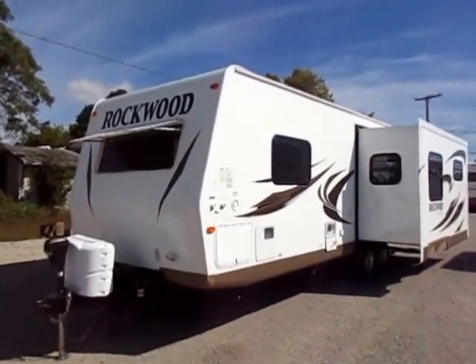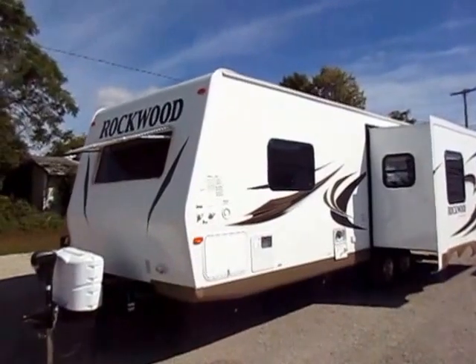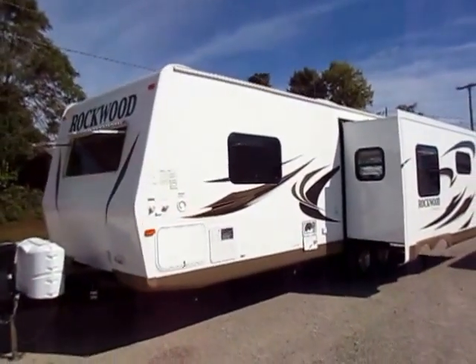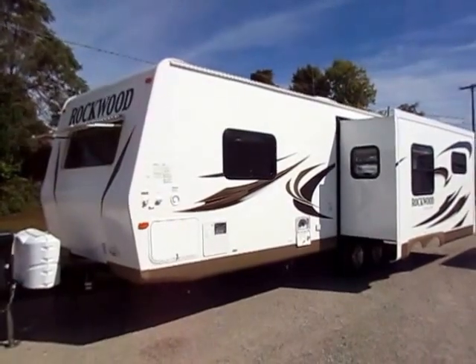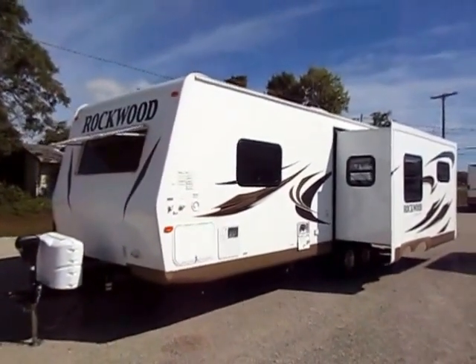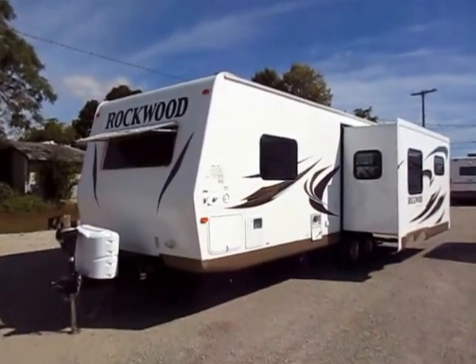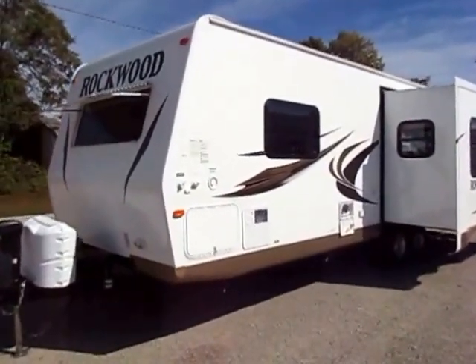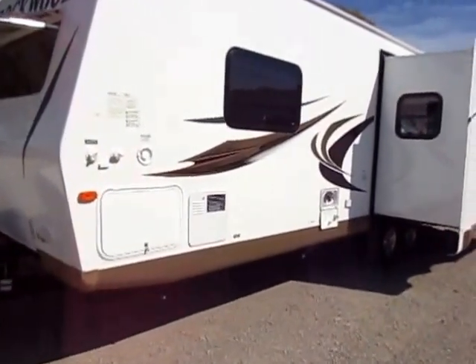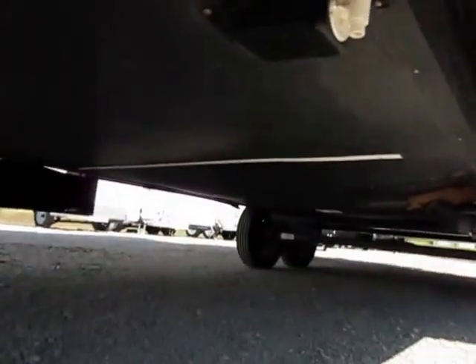Rockwoods are not the cheapest lightweight out there. They're just one of the best. A better grade power awning, power tongue jack — when you buy a brand new camper, a cheap power awning and tongue jack is going to last you a few years and it'll be at warranty before you ever experience trouble. There's just a greater likelihood of issues. When you're looking at a used Rockwood — which you don't get a lot of, because people don't tend to upgrade from a Rockwood, they upgrade to one — you get more reassurance that you're getting a better piece on a pre-owned item.